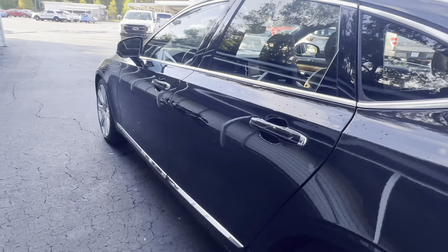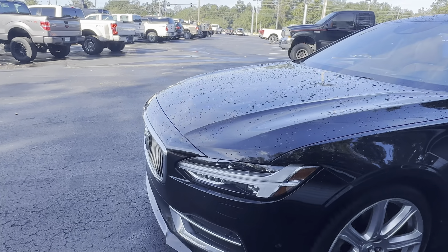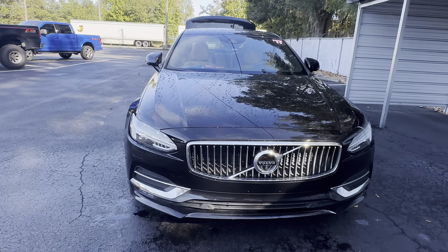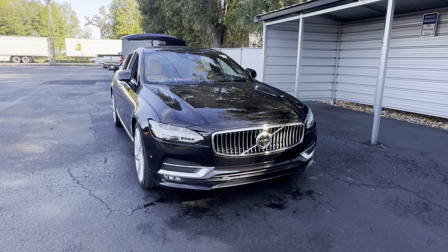This vehicle is powered by a two-liter turbocharged engine, so it's fuel efficient. And like all pre-owned vehicles at AutoNation Ford Brooksville, it has a five-day, 250-mile money-back guarantee.